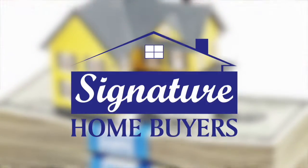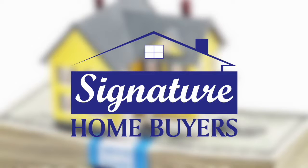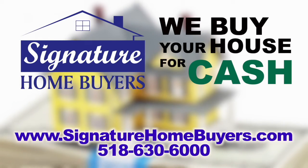Give us a call if you have a house to sell — we'd love to see if we can help you. Signature Home Buyers: we buy your house for cash, easy and fast.